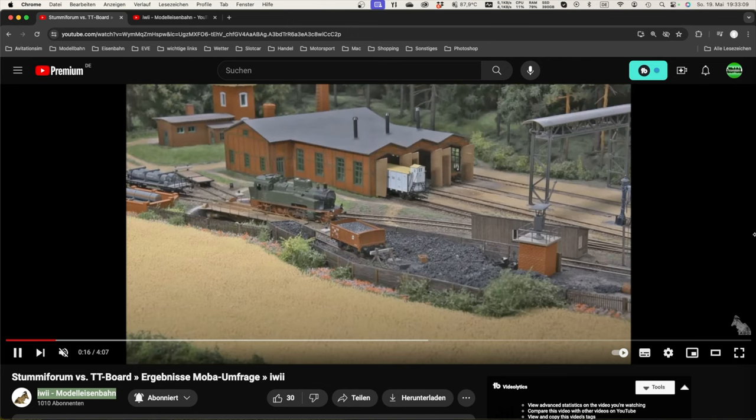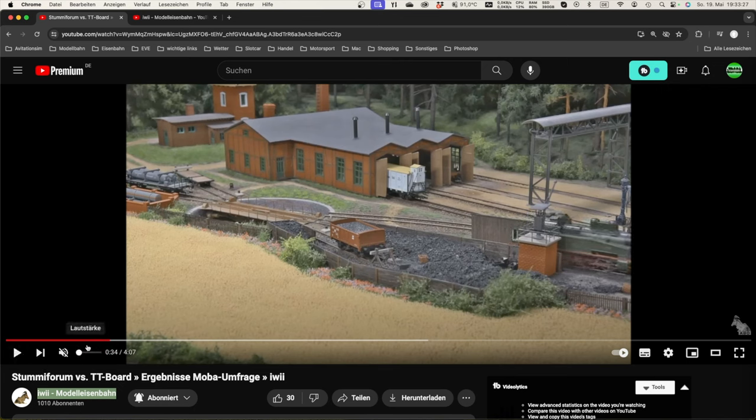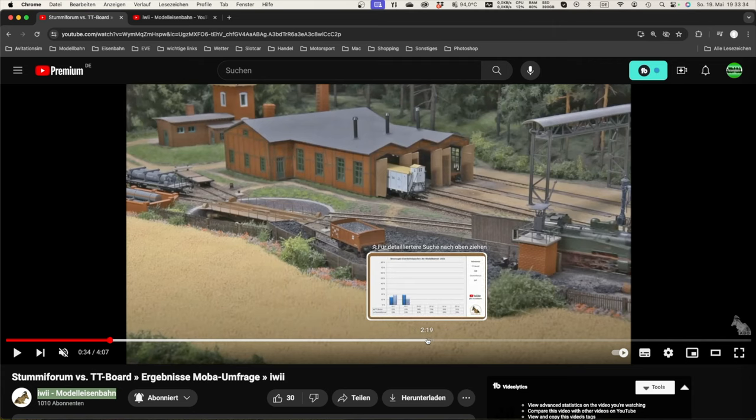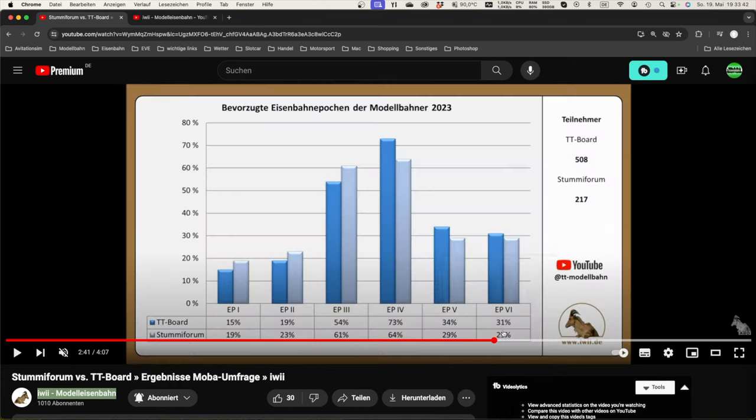Das Video beginnt mit ein paar Vorschaubildern, ich werde das nur kurz anschneiden – ihr sollt natürlich das originale Video anschauen, das werde ich verlinken. Thema ist: Stummi Forum versus TT Board, Ergebnis einer mobilen Umfrage. Wir sehen hier schon wie sich die Balkendiagramme entwickeln, und da haben wir auch für mich überraschende Ergebnisse, die ich kommentieren will.